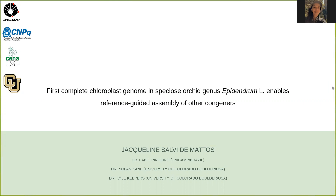Hello, everyone. I am Jacqueline. I am a PhD student from Brazil. And today I'd like to show you a little bit about the first results that I got from my PhD work. This talk is entitled 'First Complete Chloroplast Genome in Species of Orchid Genus Epidendrum Enables Reference-Guided Assembly of Other Congeners.'